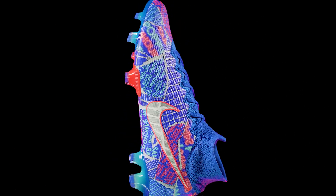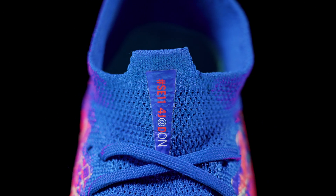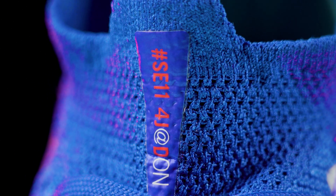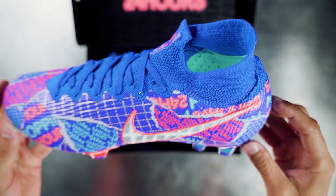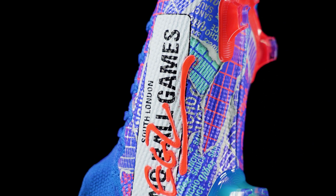Starting with the Flyknit collar, you'll notice the SE11 postcode, which is a callout to Kennington, London, where Sancho grew up. Primarily an electric blue, the colour pays homage to playing the game from dawn till dusk, as well as a reference to Blue Park — a name given by Sancho and his friends to the small concrete pitches they used to play on across Kennington.